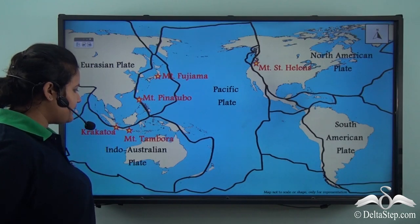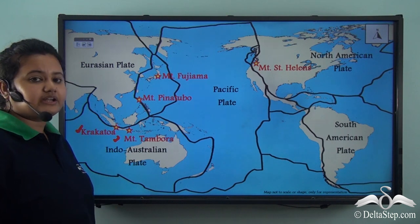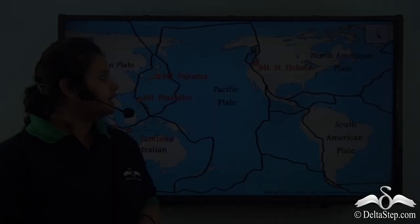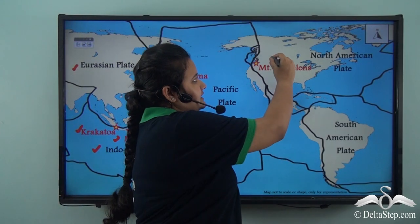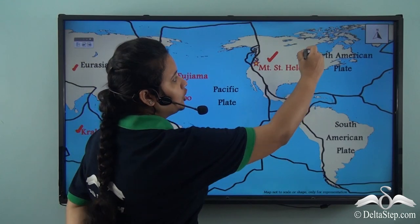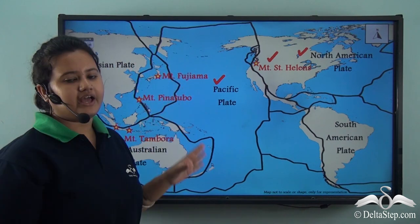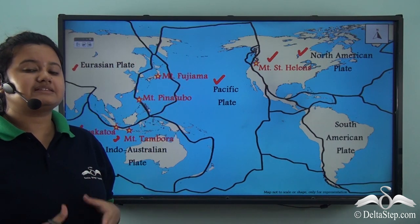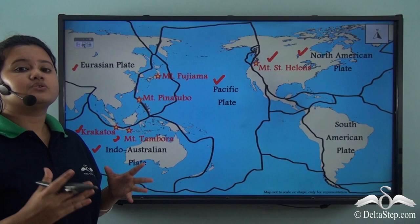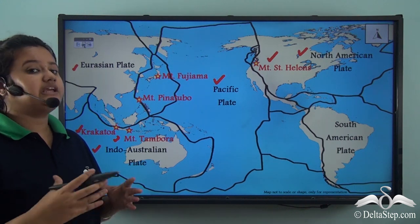As we can see from this map, Mount Tambora and Krakatoa are situated at the boundaries of the Eurasian plate and the Indo-Australian plate. Mount St. Helens is located at the plate boundary of the North American plate and Pacific plate. Similarly, other volcanoes are also located at some plate boundaries. So from this map, we can understand that volcanoes and movement of tectonic plates are closely related.